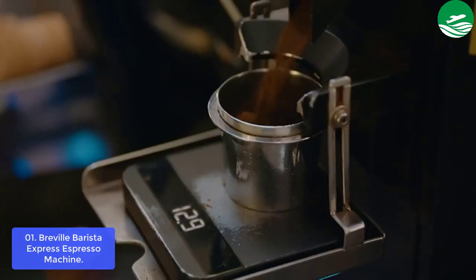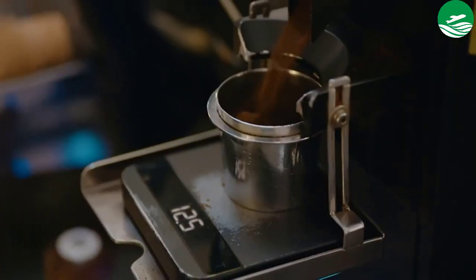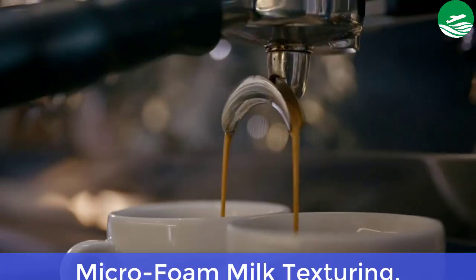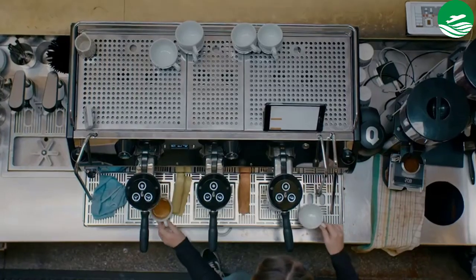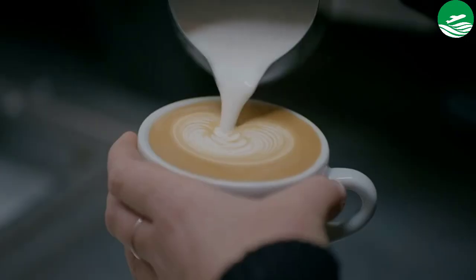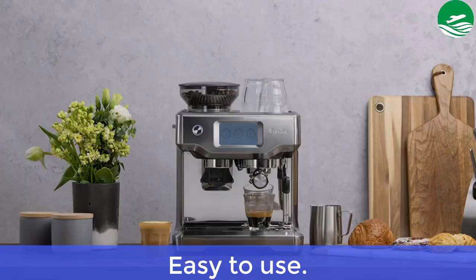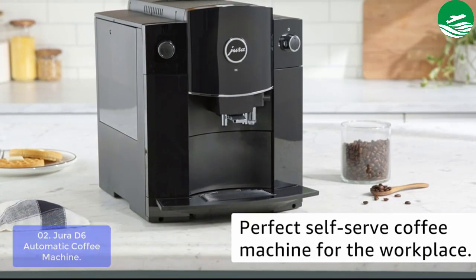Digital Temperature Control delivers water at precisely the right temperature for best espresso extraction. Main Features: Microfoam Milk Texturing, Precise Espresso Extraction, Grind Size Dial, Optimal Water Pressure. Pros: Easy to Use.